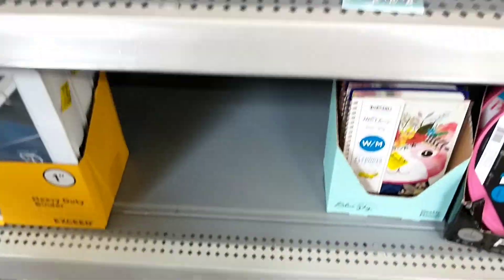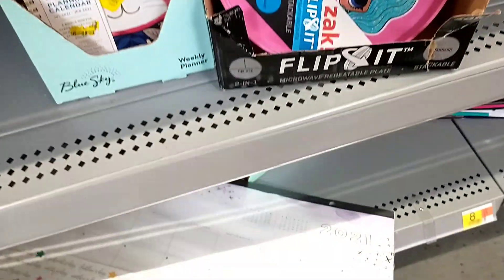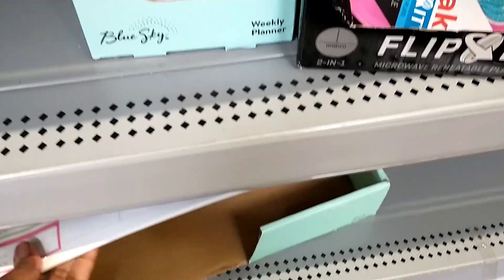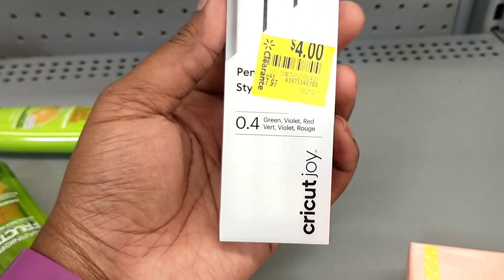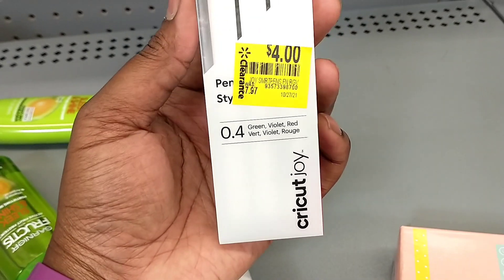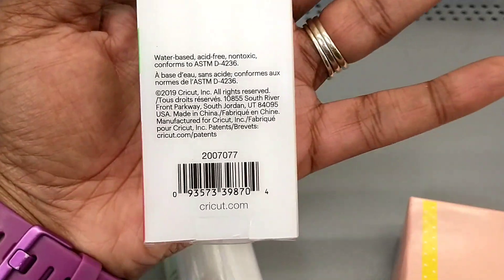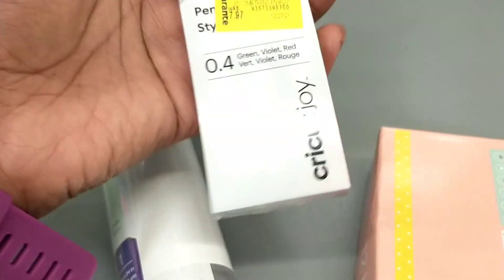A guy just walked into the aisle and looked at me like I was crazy, but I just kept talking instead of turning off my phone like I usually would. I also spotted a Cricut item on clearance — it's an accessory for the Cricut Joy, $7.97 down from around $4. I've shown these in a previous video. It's on clearance here.